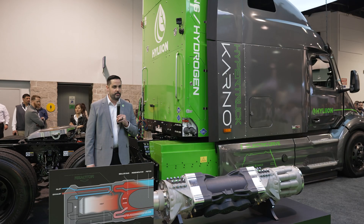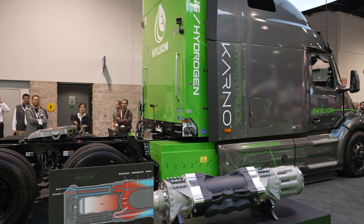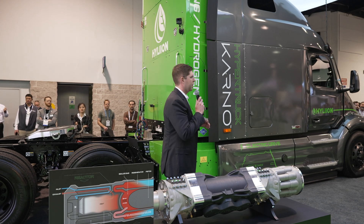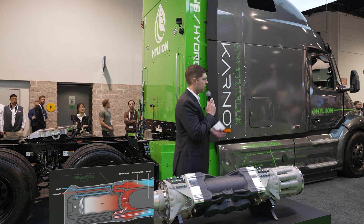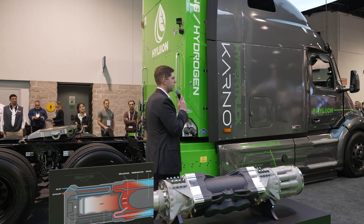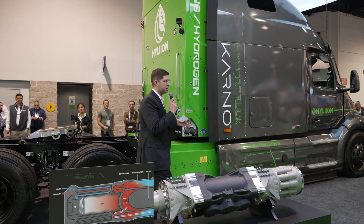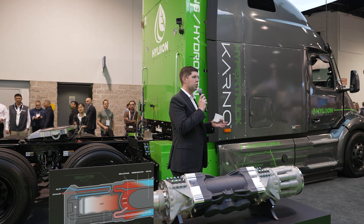Thanks, Josh. As you heard, this is truly a fuel-agnostic platform offering efficiencies far exceeding what the industry is used to, while also offering significant reductions in emissions. We obviously see this as a great solution to charge batteries as the truck goes down the road — a huge win for the trucking industry.